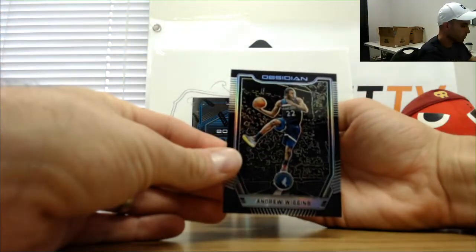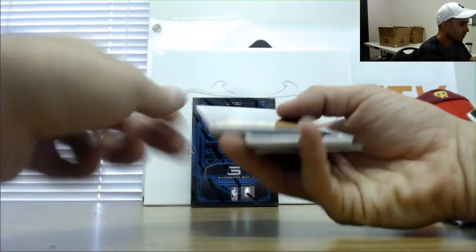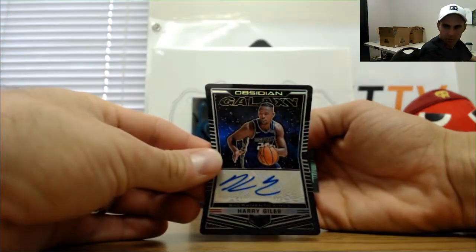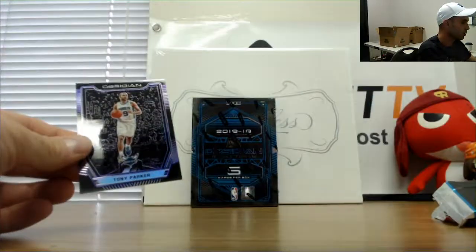All right, Andrew Wiggins, Aaron Holiday autograph number 250 of 250. Autograph of Harry Giles, maybe Tony Parker /249. And Dante DiVincenzo rookie number two of 15.